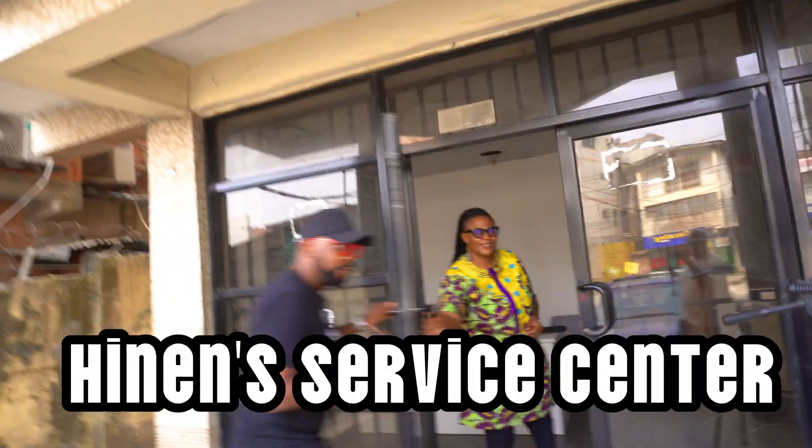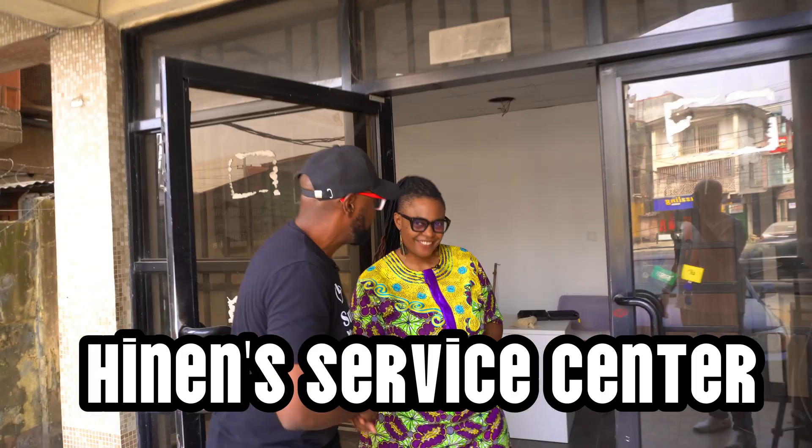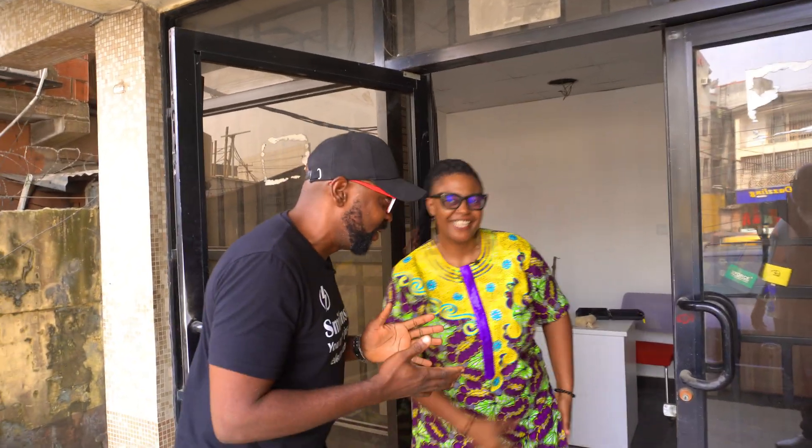So if you guys are ready, kindly come with me. Let's catch up with these guys at Heinen. This is Tayen Atam. Hi, welcome to Heinen. She is the head of sales. Thanks for having us.